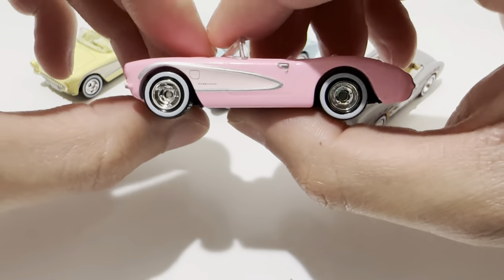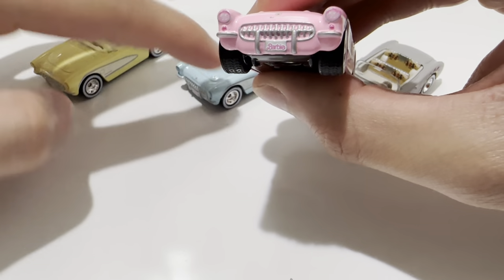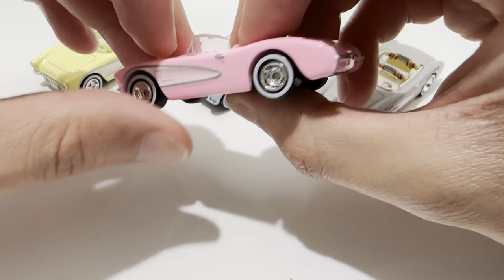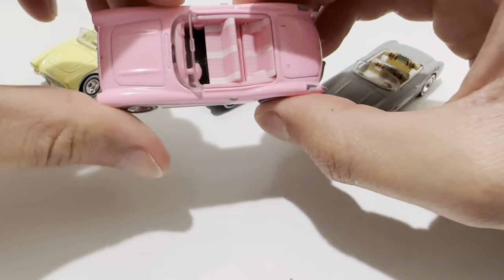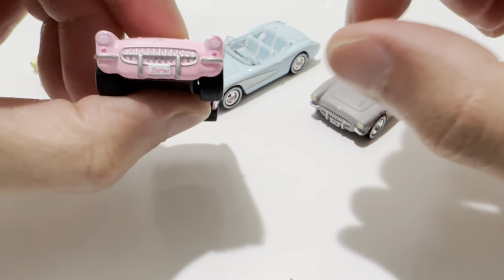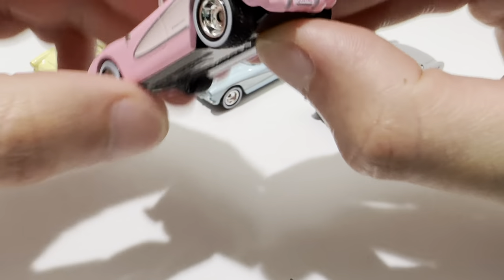Next we'll move on to Barbie's pink car. These other two also have the same license plate. Nice details, nice seats. Pay attention to the headlights — these are slightly pink, and all the other ones match their color accordingly.